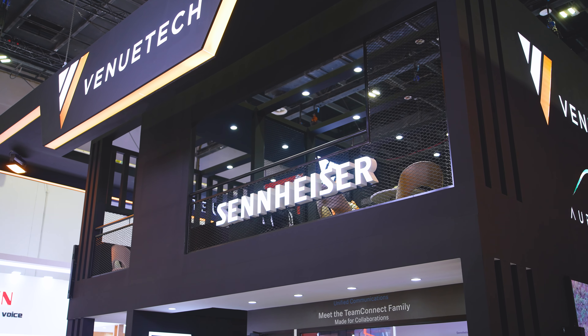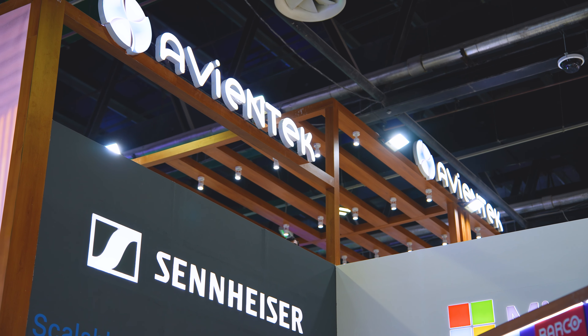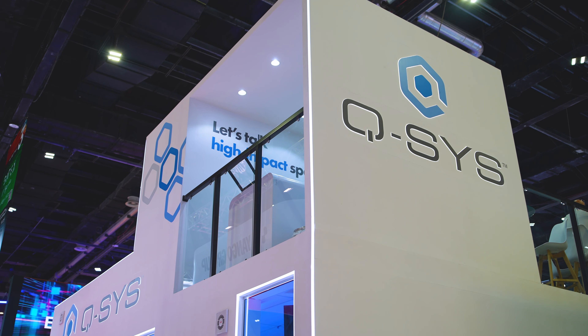We're in a number of locations this year at JITECS. We're on the booth of Venutech in Hall 3, and we're also on the booth of AvianTech in Hall 2, and we're also on the booth of our alliance partner QSYS, who are also in Hall 3.